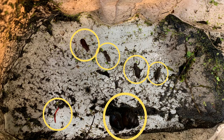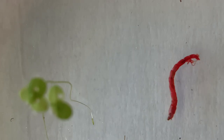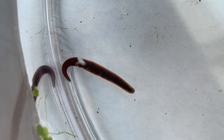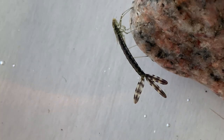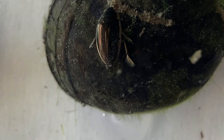Check out some of the macros we found today: a midge larva, a scud, a leech, a dragonfly nymph, a damselfly nymph, and a diving beetle.